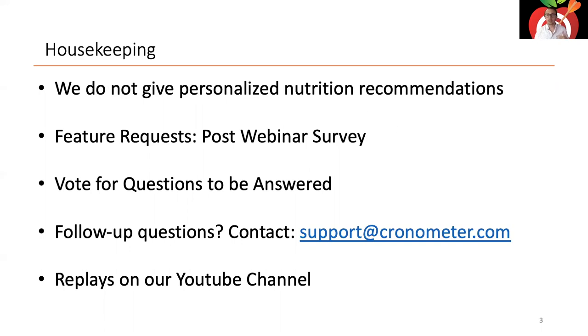Some housekeeping: we don't give any personalized nutrition recommendations, so if you're looking for personalized advice I'd recommend working with a healthcare professional. We actually have a professional version of Chronometer that coaches, trainers, dietitians, and doctors use in their practices. We have a directory on our website where you can find a practitioner who uses Chronometer. Feature requests won't be addressed here, but after the webinar a survey will come out where you can give feedback and tell us what features you want to see.